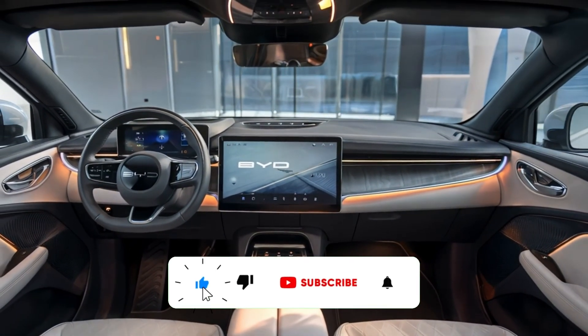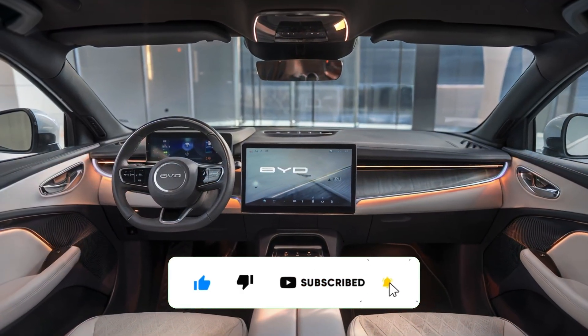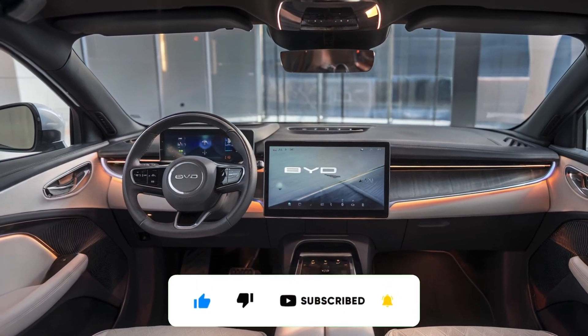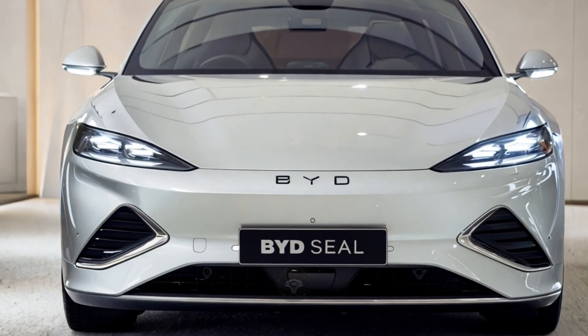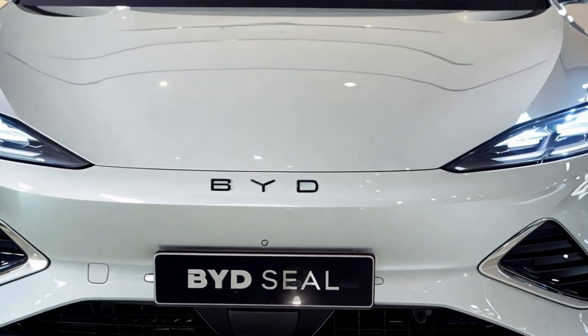Starting at a competitive price, the 2025 BYD SEAL is poised to challenge the biggest names in the EV market. Stylish, powerful, and loaded with tech, it's a must-watch for anyone considering going electric.